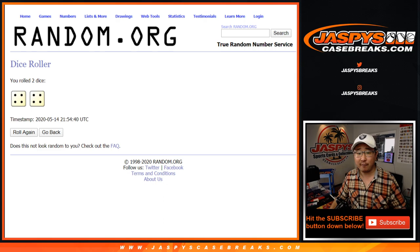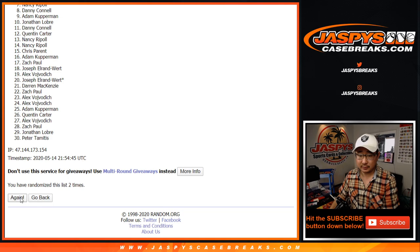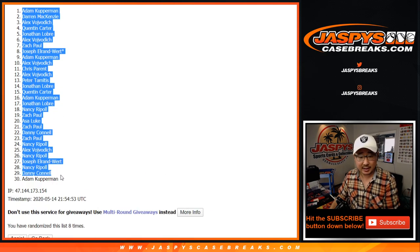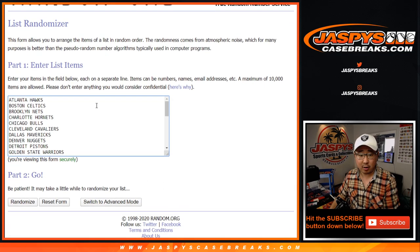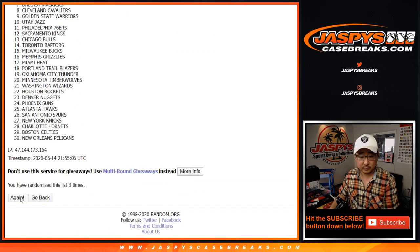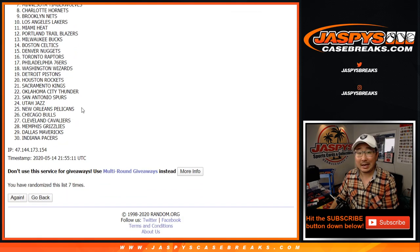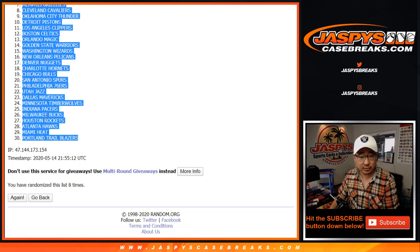Let's randomize it — four and a four, eight the hard way. Rolling through two, three, four, five, and on the eighth and final time after eight rolls, we've got the Phoenix Suns all the way down to the Trail Blazers for the hard eight team assignment.